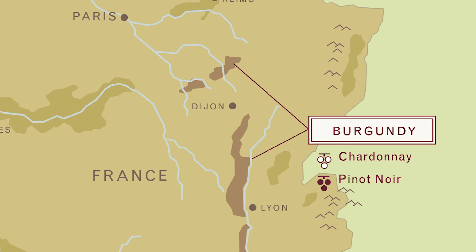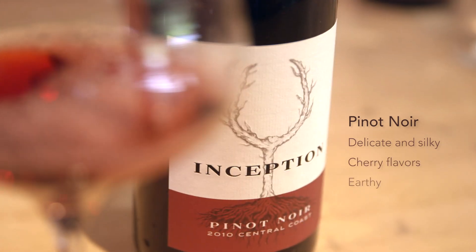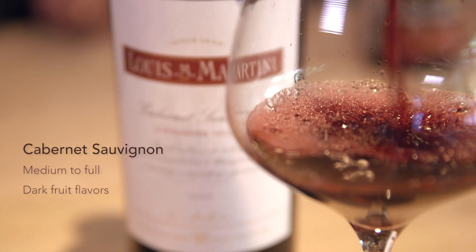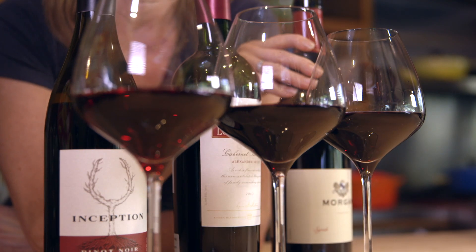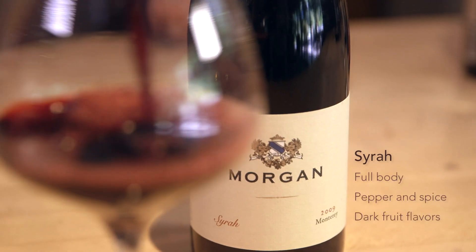Now for the reds. Pinot Noir — it also hails from the Burgundy region of France. Remember our Chardonnay white? Well, this is its red grape partner, and it is delicate and silky with delicious cherry flavors and an earthy quality. Next, we have Cabernet Sauvignon, which comes from the famous Bordeaux region of France in the southwest. Cabernet is medium to full-bodied with dark fruit and rich, velvety tannins. And finally, we have the Syrah grape, which comes from the Rhone region of France in the south, where it's nice and warm, giving you lots of peppery spice and luscious dark fruit.